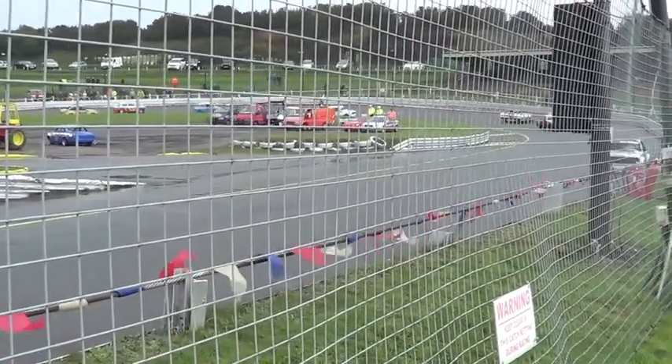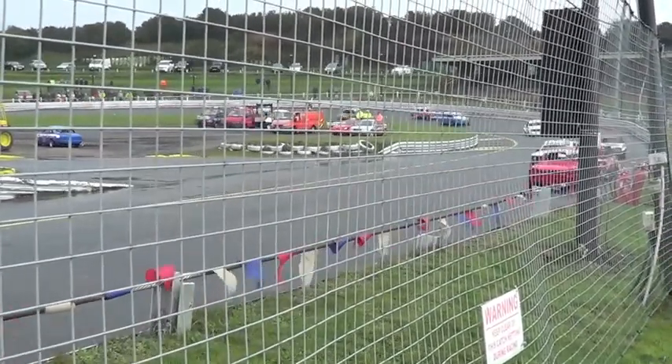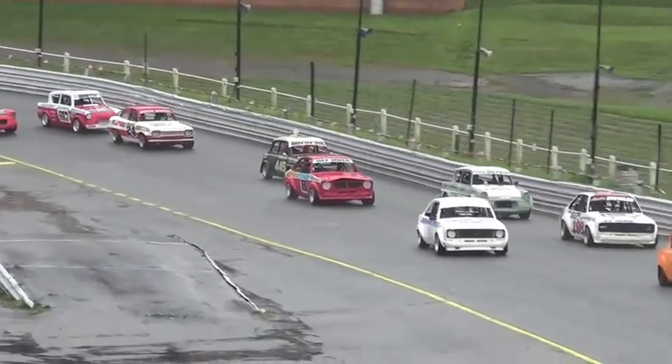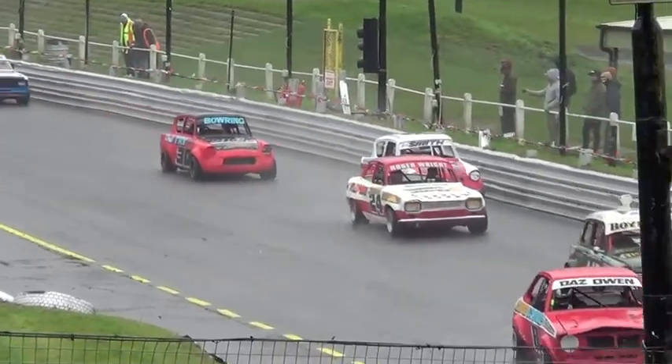Side by side. We've been able to do this. There going side by side.